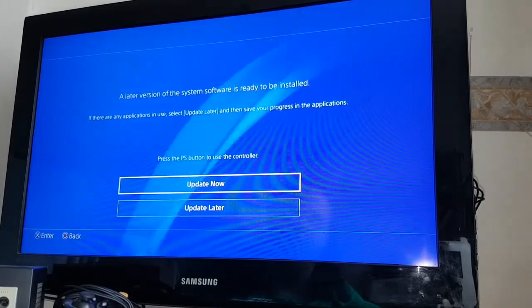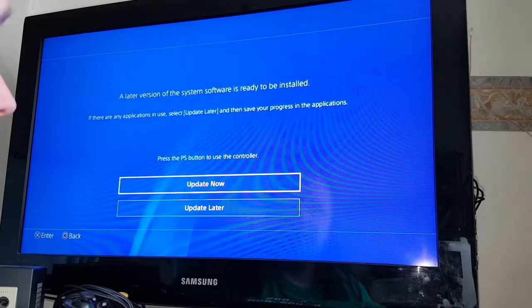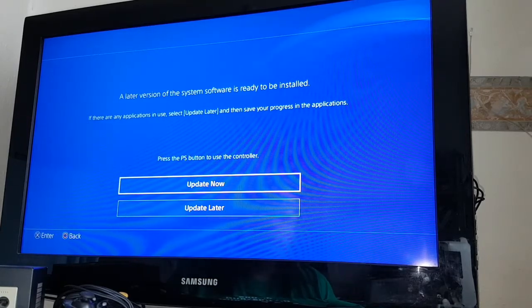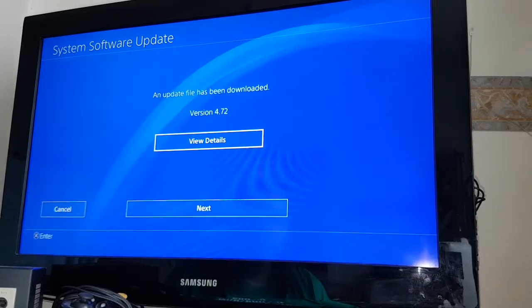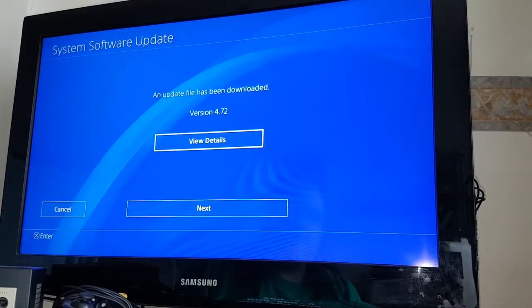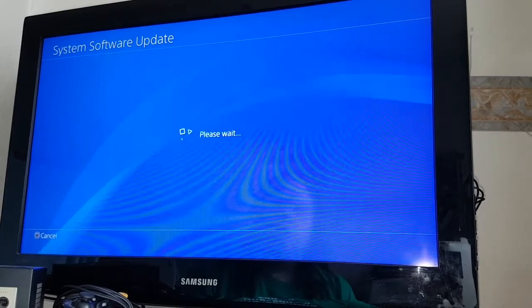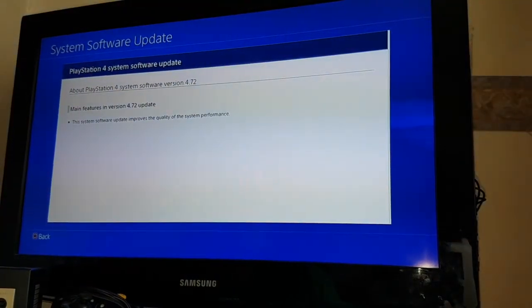A later version of the system software is ready to be installed. If there are any applications in use, select update later. I think I want to update now. An update has been downloaded — version 4.72. The main features in the 4.72 update: the software update improves the quality of the system performance.